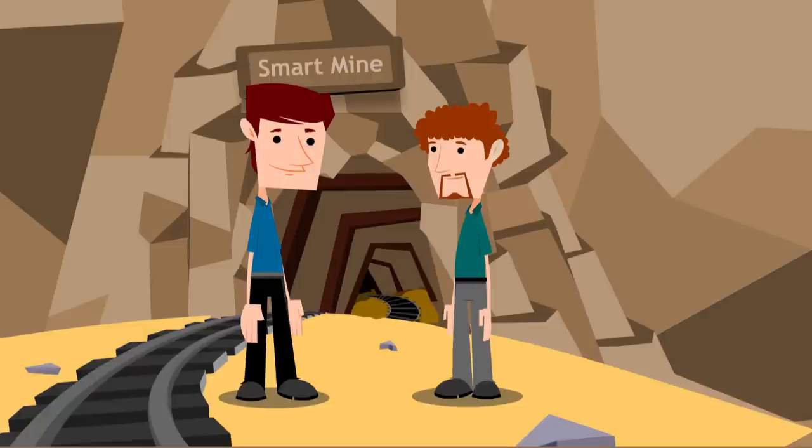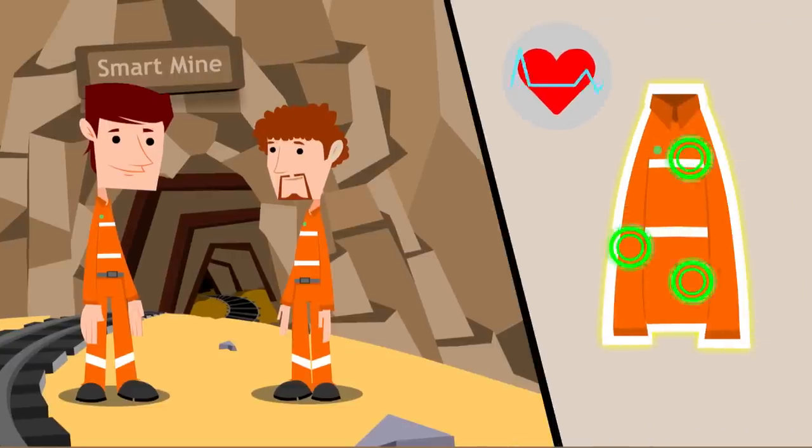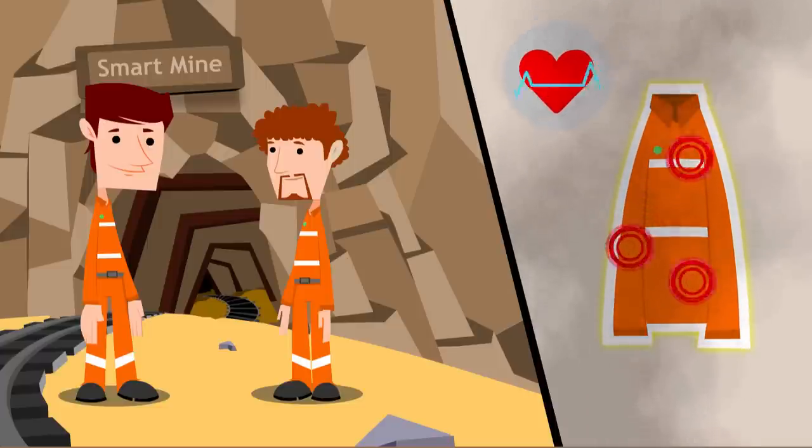Joel and Samuel start off by wearing their smart gear, which is integrated with wearable technology. The jacket has an integrated smart sensor which monitors their vitals such as heart rate, blood pressure, fatigue level, and ECG. It also has the capability to detect dangerous contaminants like carbon monoxide.